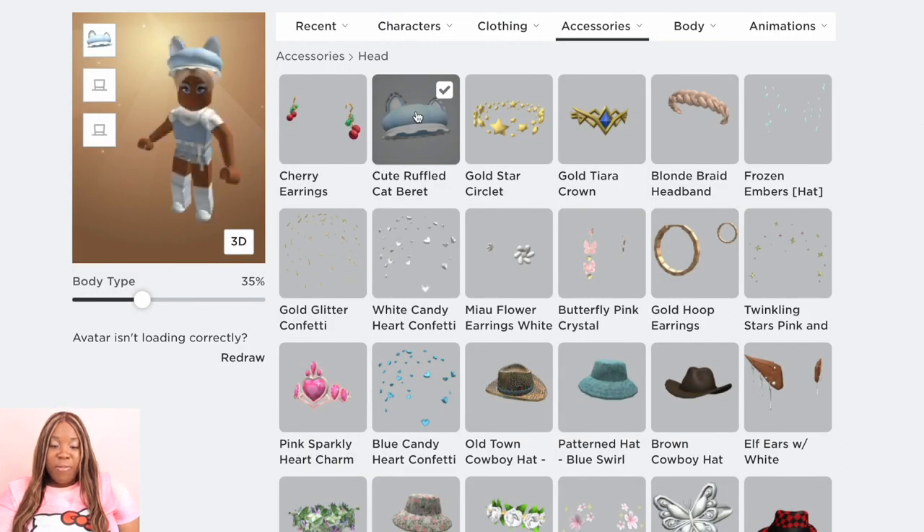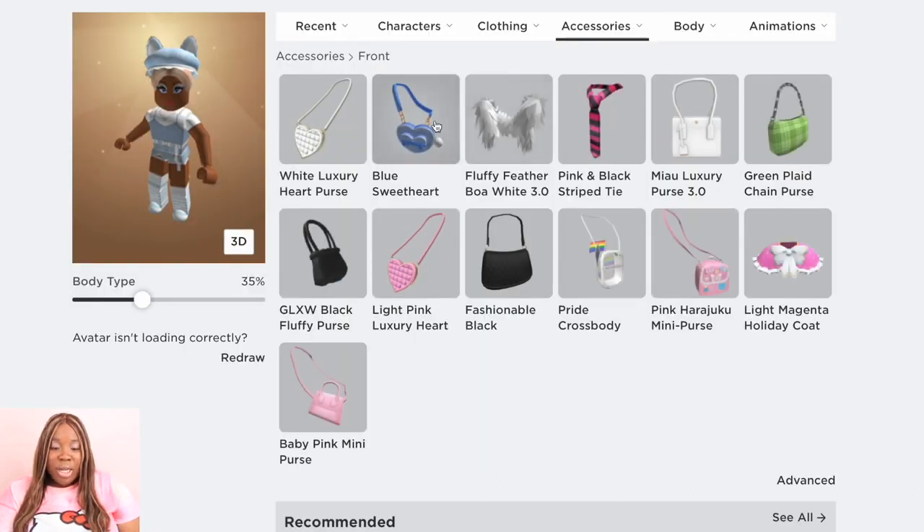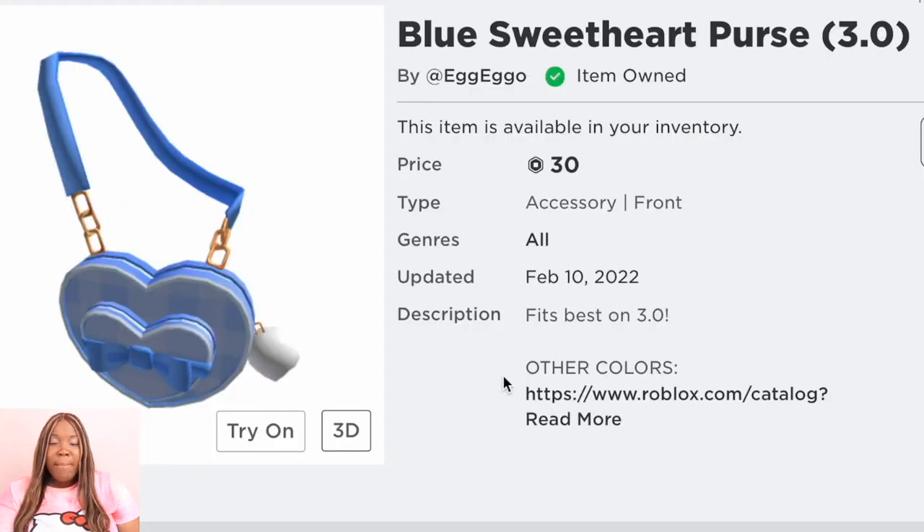Now we're going to put her in a cute ruffle cap beret — look how cute it is — and it is 50 Robux. I also wanted to say if you just want a cute bun with some black hair, a little bit cheaper than what I spent on the blonde buns, you can also do that. This hat looks cute with little bangs depending on the color — red, blonde, blue, black. I've tried it with this hat and it is cute, but this has been my favorite style. Now we're going to use the blue sweetheart luxury bag across the shoulder, and it's 30 Robux.